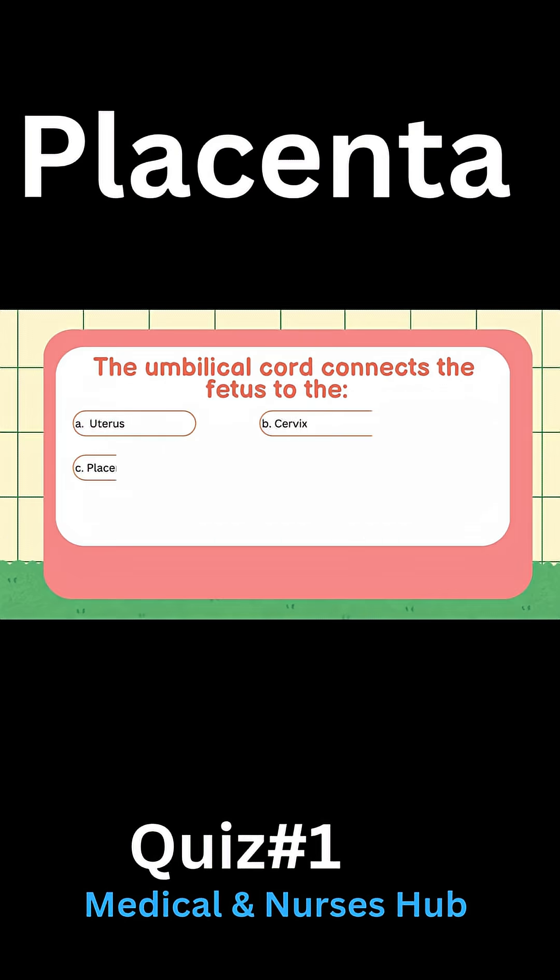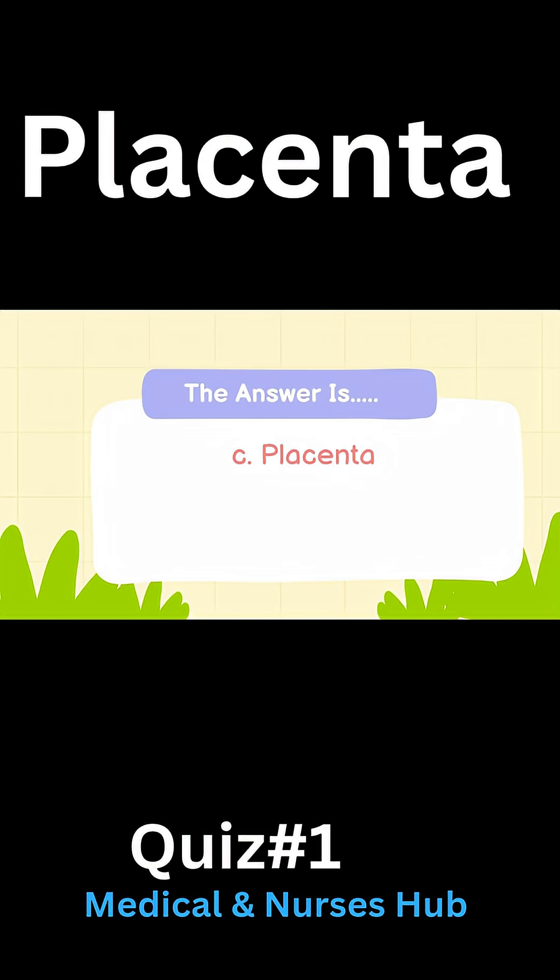The umbilical cord connects the fetus to the: A) Uterus, B) Cervix, C) Placenta, D) Fetus. Answer: C) Placenta.